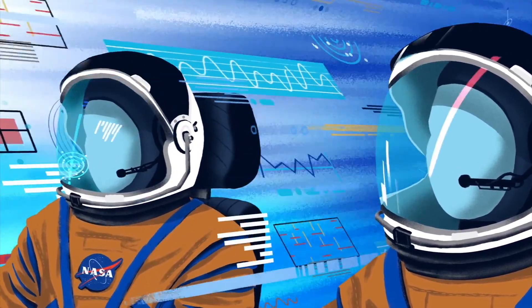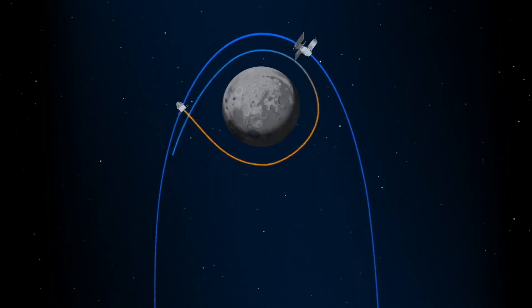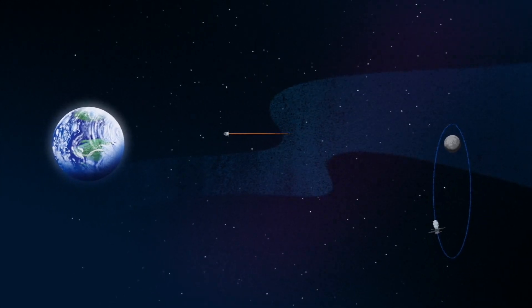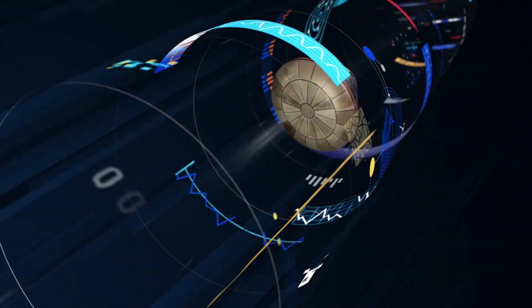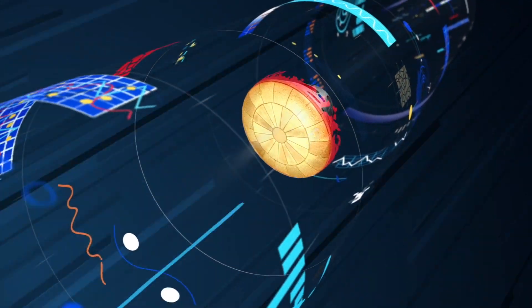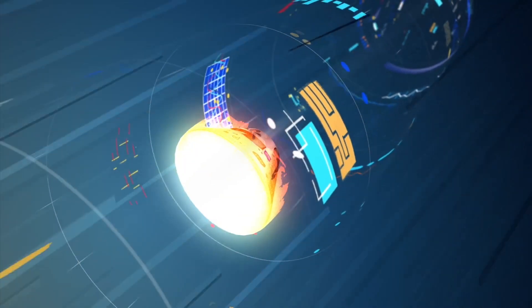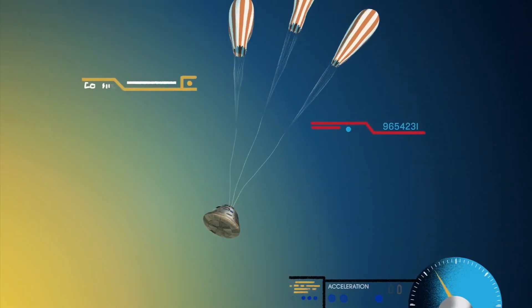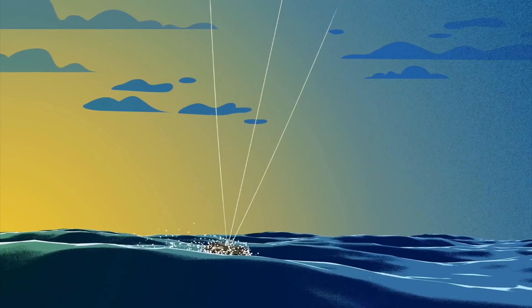They use the same lander to leave the moon and head back to the Gateway, where they return to Orion. Firing their engines once to break out of the halo orbit and once again to sling the spacecraft around the moon, they head back to Earth. Nearing the end of the journey, the service module is released and the crew module is oriented heat shield first. The deployed parachutes decelerate the craft to just 20 miles per hour for splashdown.